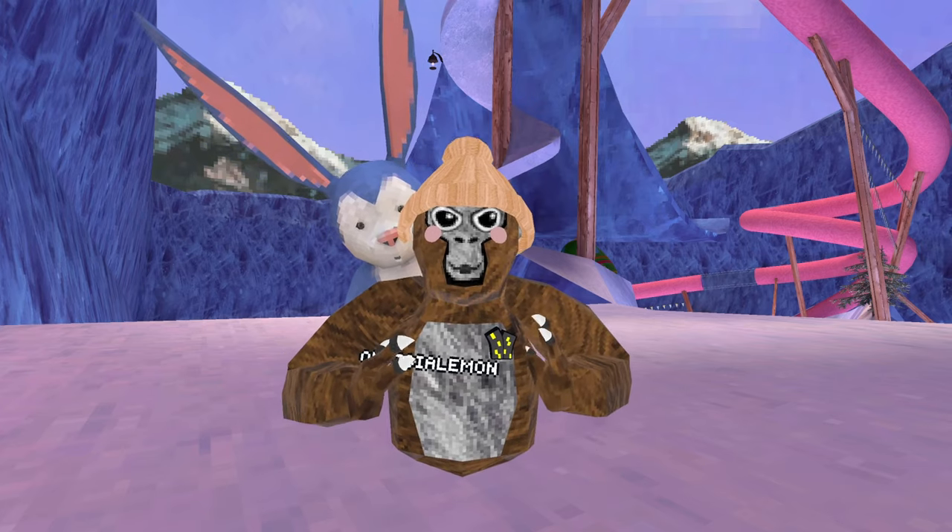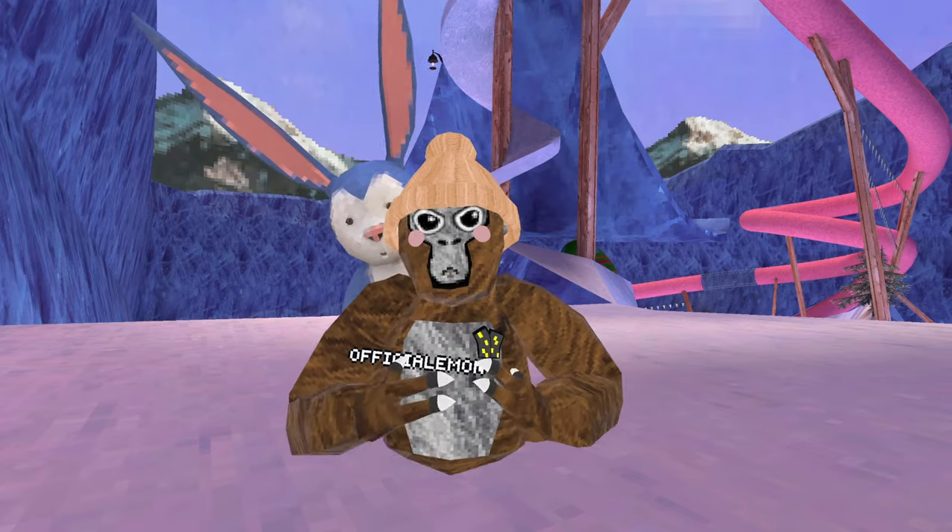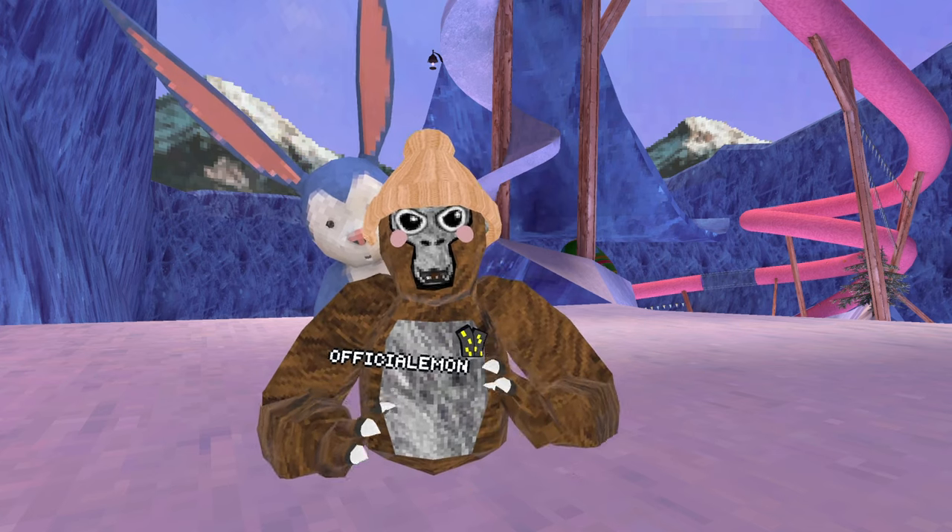The next one I'm going to be talking about is the Squishy Throwable Eye. This was actually supposed to come out last Halloween update but for some reason never did. There may be a chance of us seeing it really, really soon.